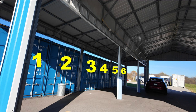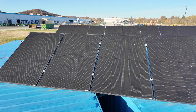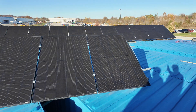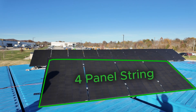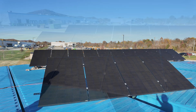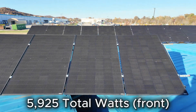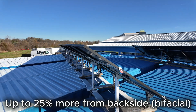Six shipping containers line one side of the drive-thru structure. On top of them is an array of 15 bifacial solar panels. Each panel is 395 watts. The 15 panels are divided into two strings — one small string of four panels and a second larger string of 11 panels. In total, the 15 panels can produce 5,925 watts from the front side and up to 25% more from backside bifacial gain.